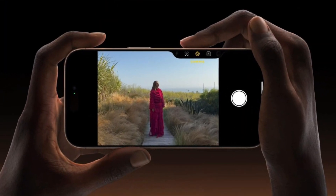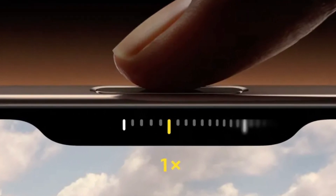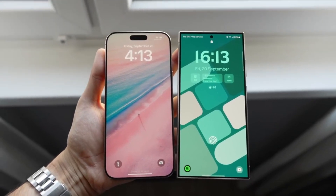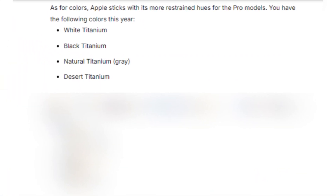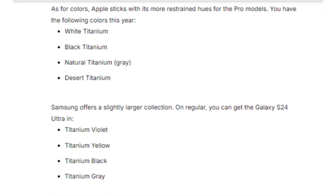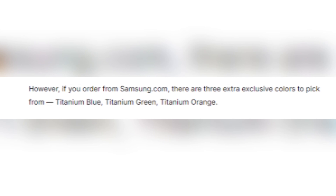But the real star of the show is the new Camera Control Button. This physical key, equipped with a capacitive surface, allows users to control the camera with a swipe, much like a traditional camera shutter button, enhancing the photography experience. Both phones come in sleek color options. The iPhone 16 Pro Max offers titanium finishes in white, black, natural, and the new desert titanium. Meanwhile, Samsung gives users a broader selection with titanium violet, yellow, black, and gray, plus three exclusive colors if you order directly from Samsung's website.